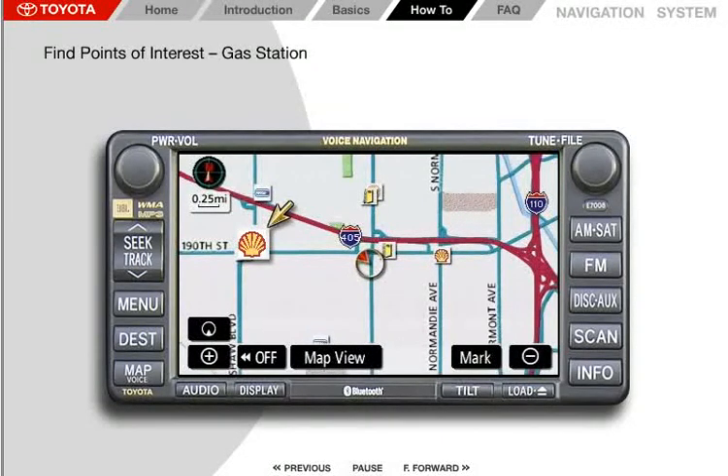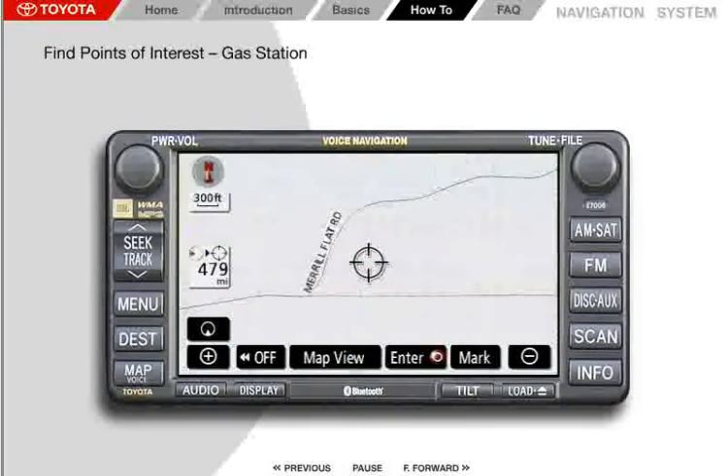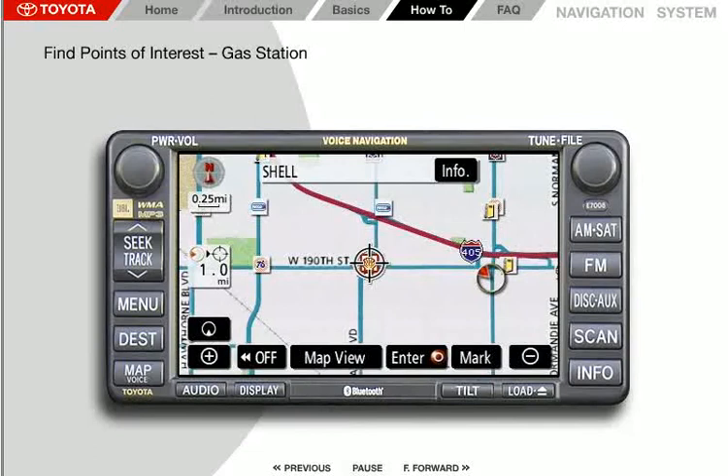Some icons may display the trademark of the business at that location. If you press on a particular gas station icon and then press the info button, it will show information about that facility, such as the street address and phone number. Note that not all points of interest will have a telephone number listed, and in some areas points of interest may not appear. If you'd like to be guided to the selected gas station, press the Enter button and then Guide.